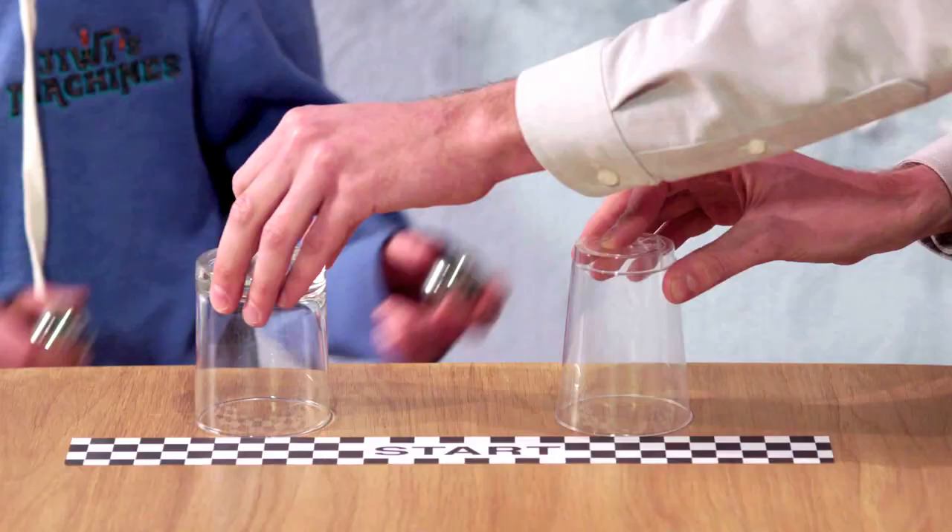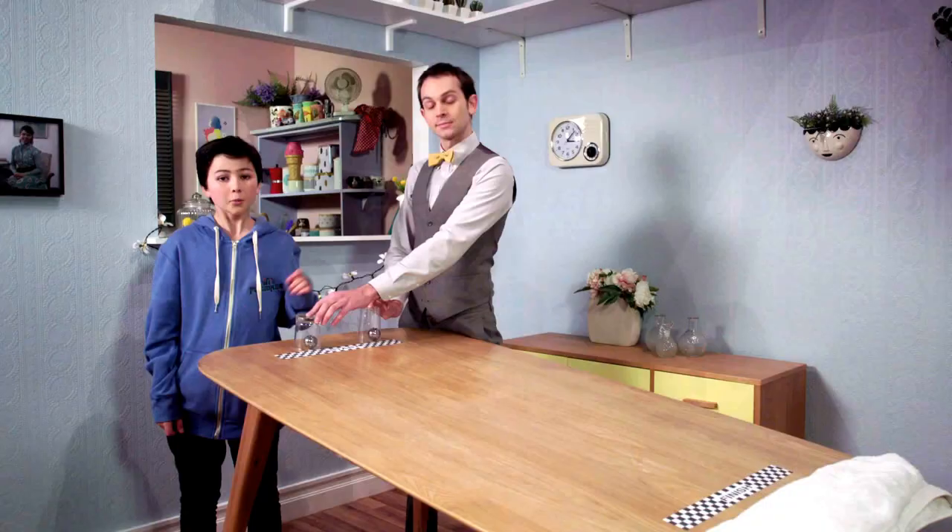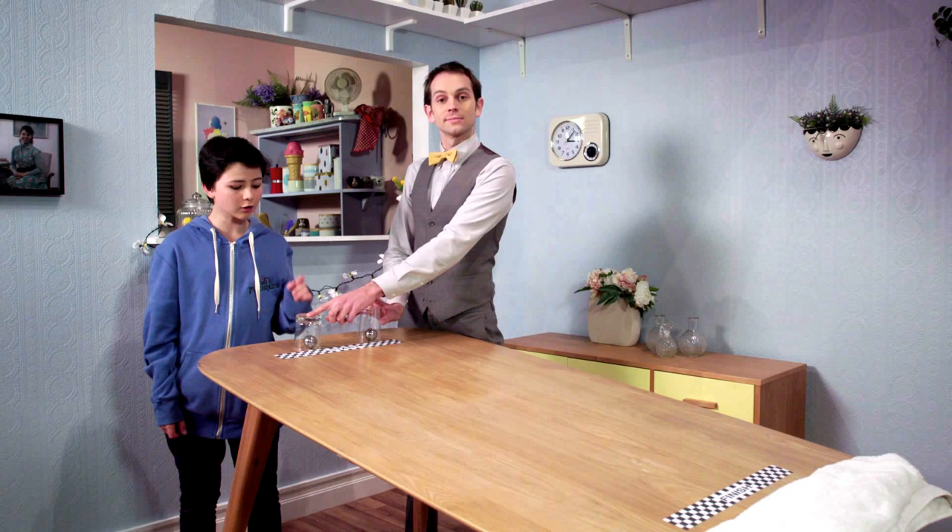This is a glass, and this is a plastic cup. When we let go of them, they'll go sliding down the table. Can you guess which one will hit the finish line first?